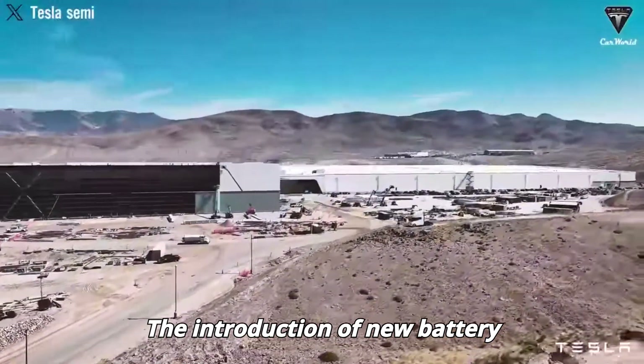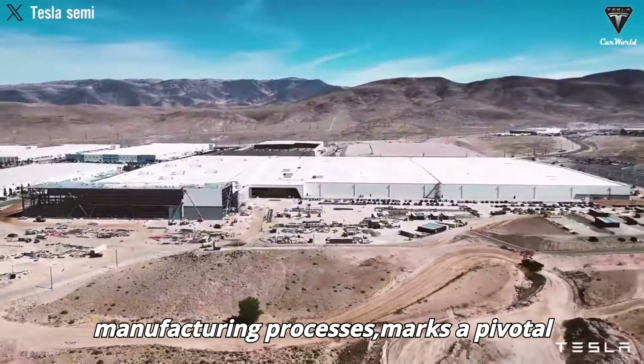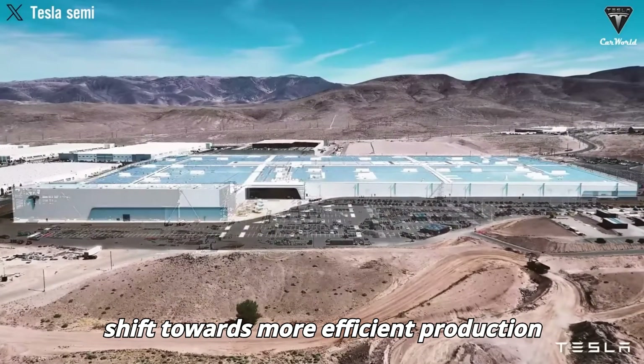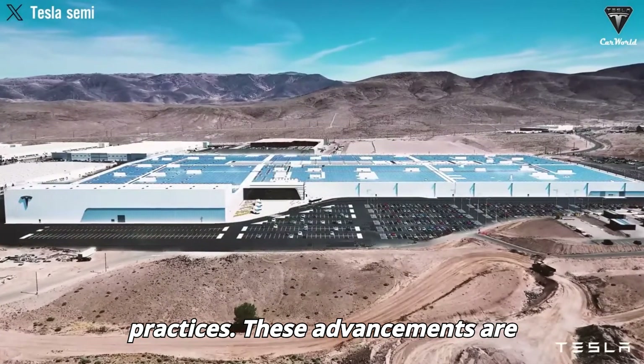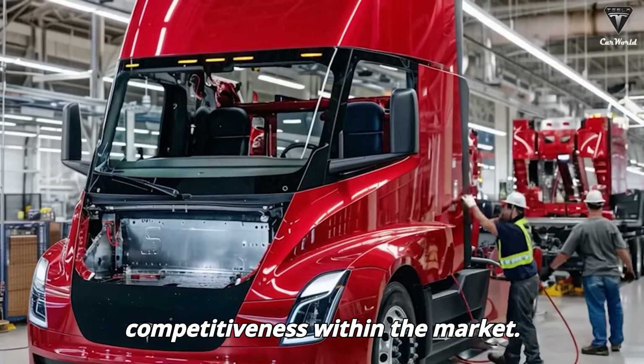The introduction of new battery technology, coupled with streamlined manufacturing processes, marks a pivotal shift towards more efficient production practices. These advancements are designed to augment the Tesla Semi's overall performance and its competitiveness within the market.